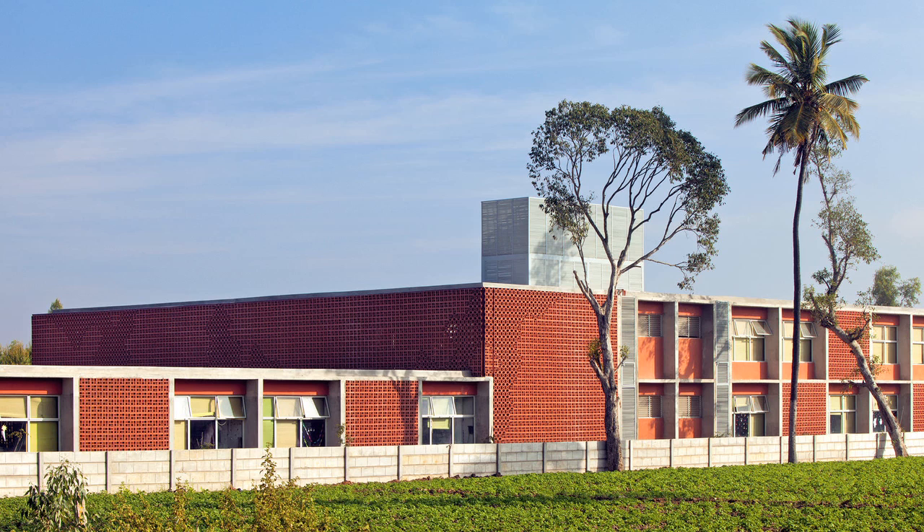I'm Sandeep Khosla, Principal Architect and Founder of Khosla Associates, a small boutique architecture and interior design firm based in Bangalore, India. The project I'm going to talk about is the DPS Kindergarten School, also in Bangalore.